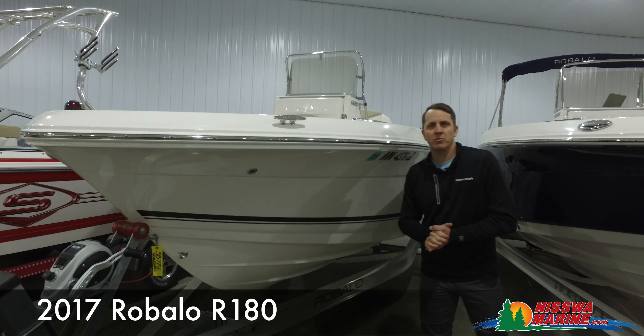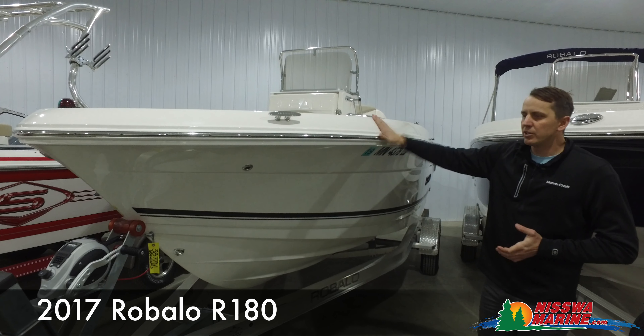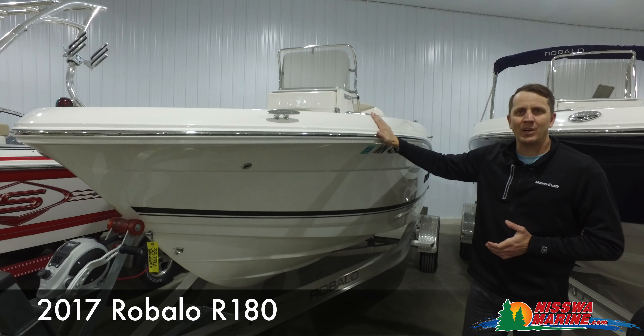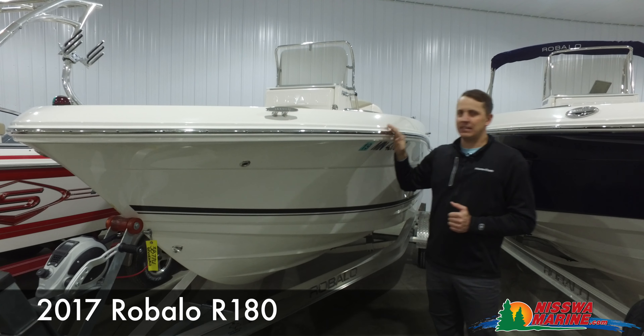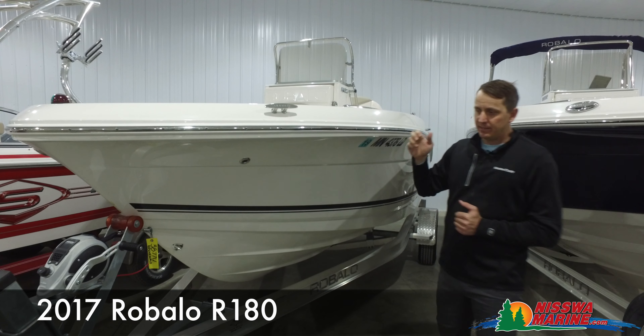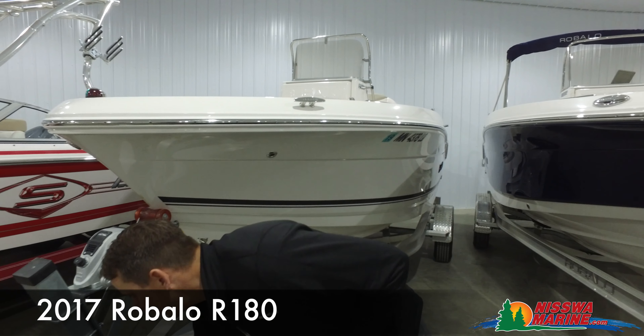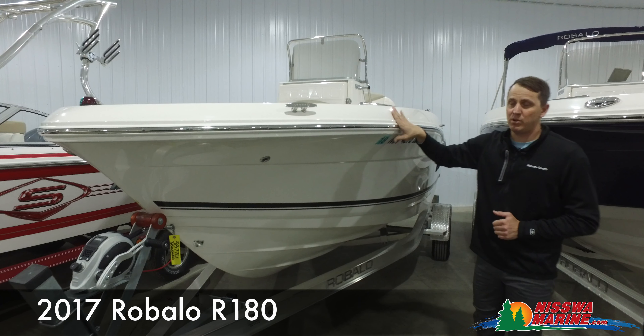Hello everyone, Jeremy from Nisswa Marine. We're in our expanded used and new boat showroom here today. We're taking a look at this beautiful 2017 Rebalo R180. This is an awesome vessel. We've got a really good price on it right now — everything is marked down to $35,900 currently, and this is a really well-equipped boat.